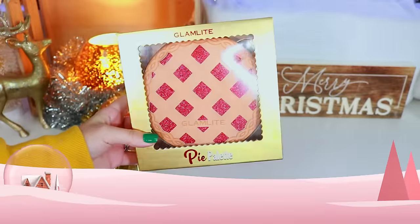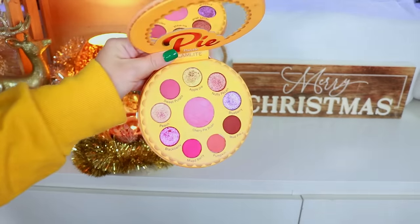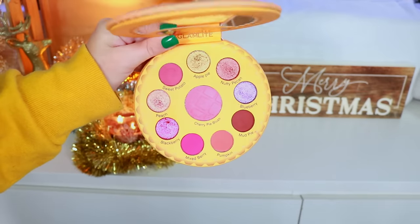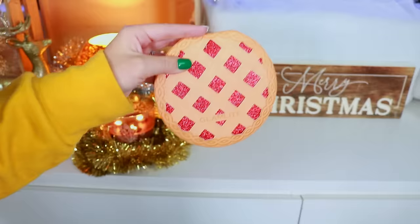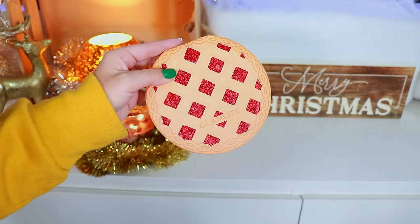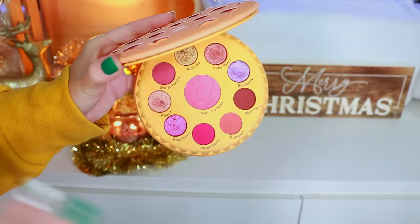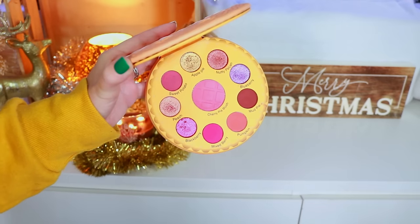Up first is the Glam Light Pie palette, which was found in their Foodie Box — I remember just being so in love with it. It's such a cute palette and I really wish Glam Light would bring back the days when they made food-themed palettes. A lot of people weren't fans, but I'm a massive fan. I used to do dedicated food review videos and I'd buy the food to match the palette — I miss those moments.